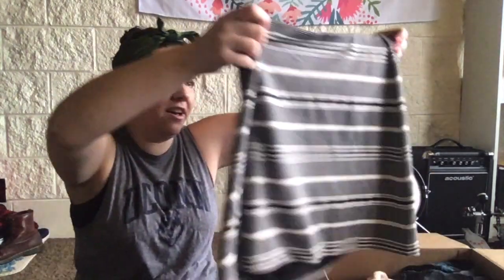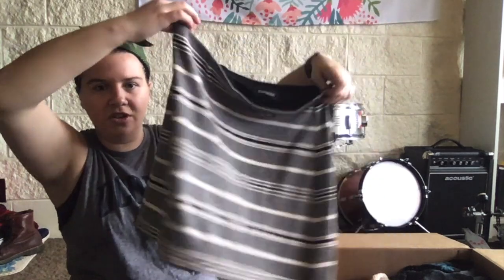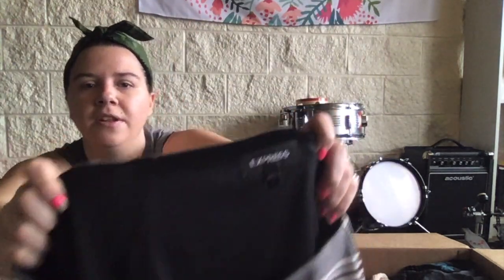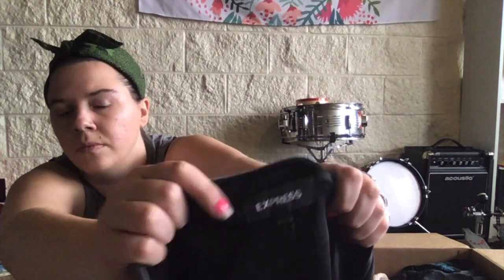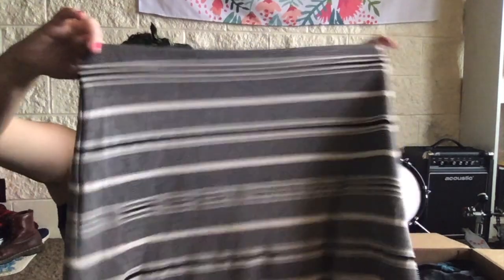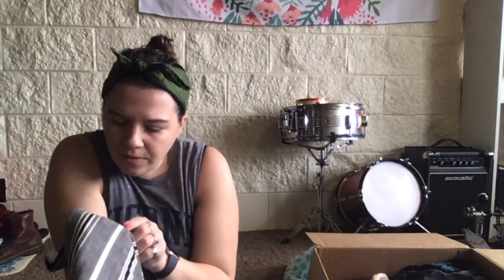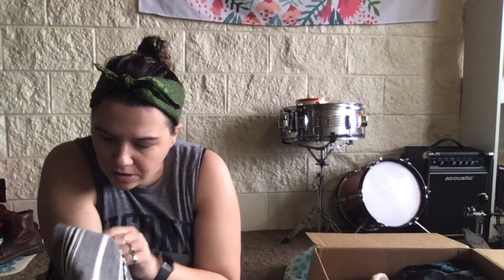Now we've got this stretchy little mini skirt. It's from Express, size medium — it's nice, stretchy, striped. This one does have a bit of a stain right on the front but nothing too major, and it looks like it could probably come out. It kind of looks like a makeup stain.